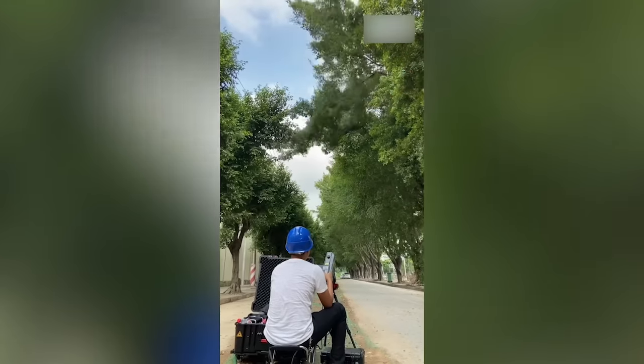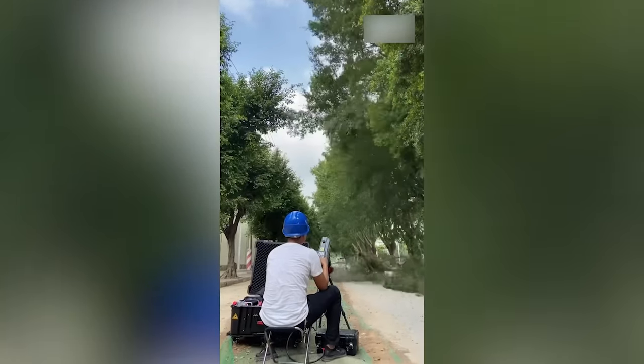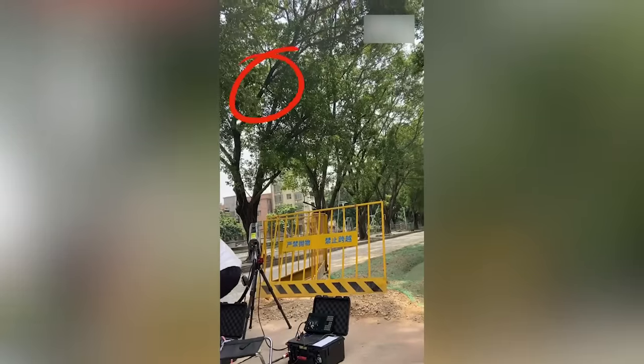With just one push of a button, a laser cuts off a massive chunk of a tree. It's truly incredible.